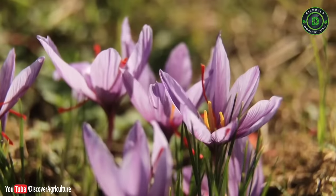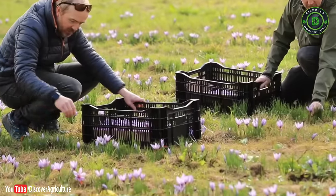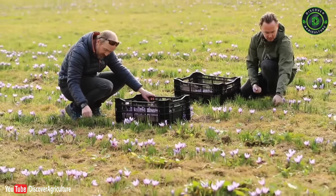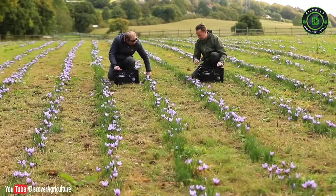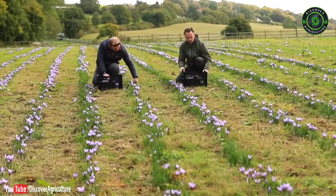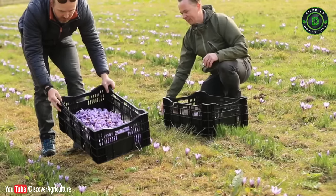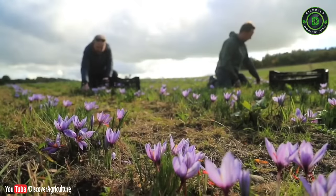7. Saffron farming: Saffron is the most expensive plant in the world and is also called red gold. Cultivation is very easy and simple, does not require much hard work, and the harvest period is three to four months. The plant grows up to 15 to 20 cm in height, and prices are increasing day by day. The price is ₹2,50,000 per kilogram.